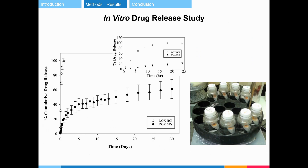Dox was encapsulated at a loading of 3% and controllably released about 62% within 30 days. The drug release of nanoparticles is not too fast, giving the nanoparticles enough time to reach the tumor site.